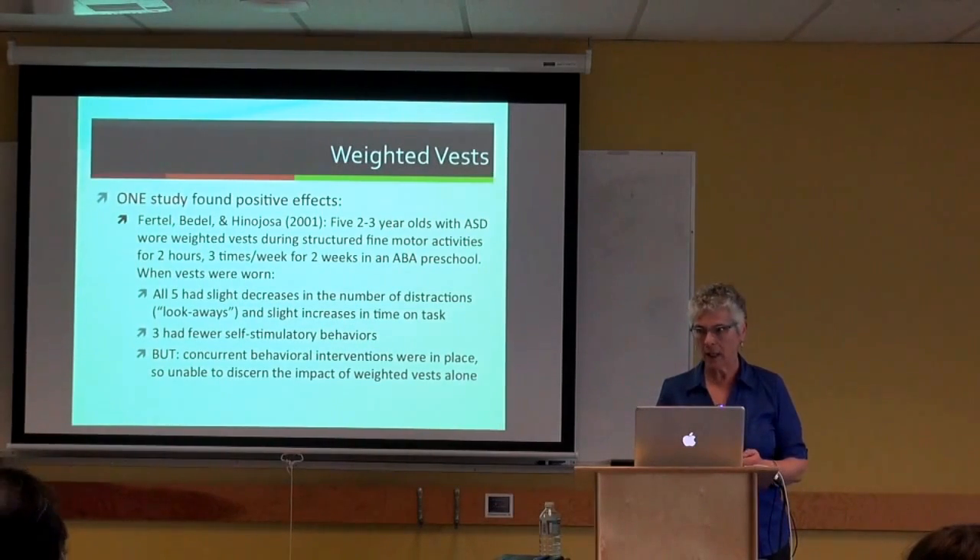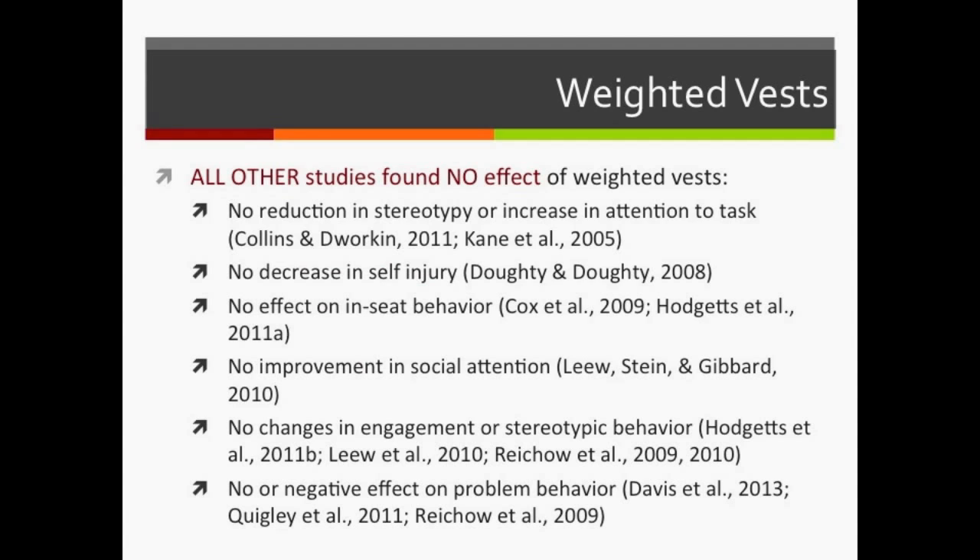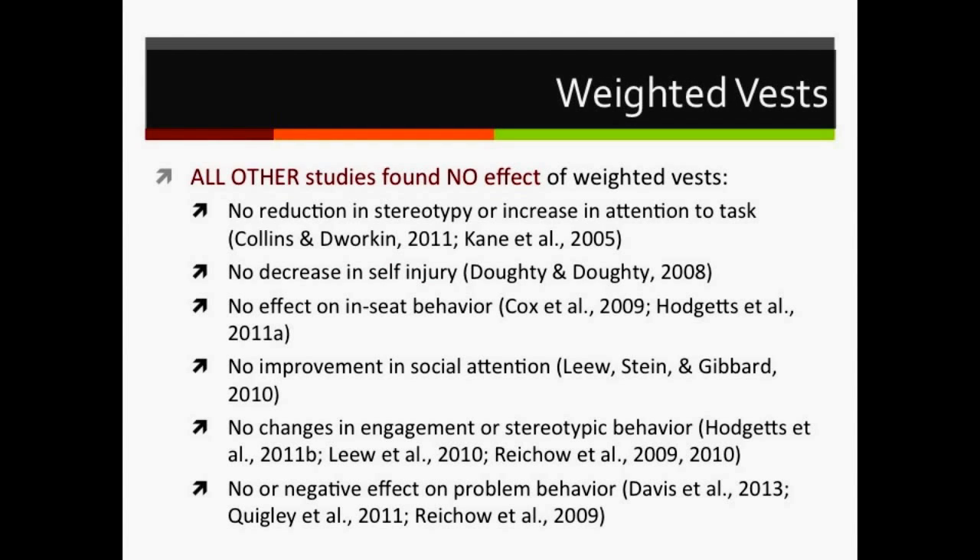That is the only weighted vest study showing any positive effect. The remaining studies found: no reduction in stereotypic behavior or increased attention on task (two studies); no decrease in self-injurious behavior (one study); no effect on in-seat behavior (two studies); no improvement in social attention (one study); no changes in engagement or stereotypic behavior (five studies); and no or negative effects where problem behavior actually worsened (three studies).